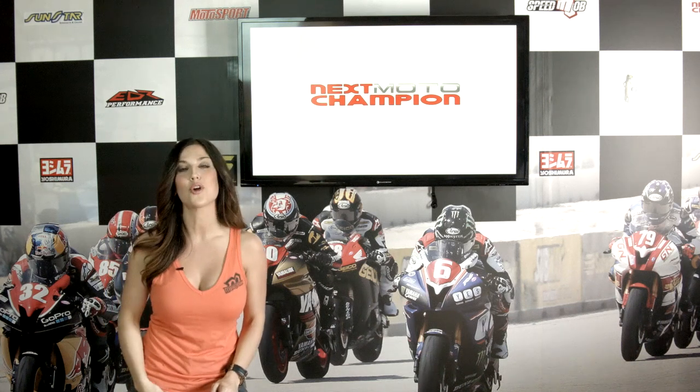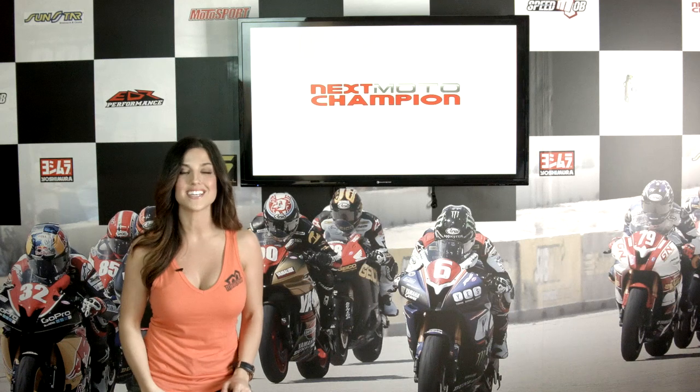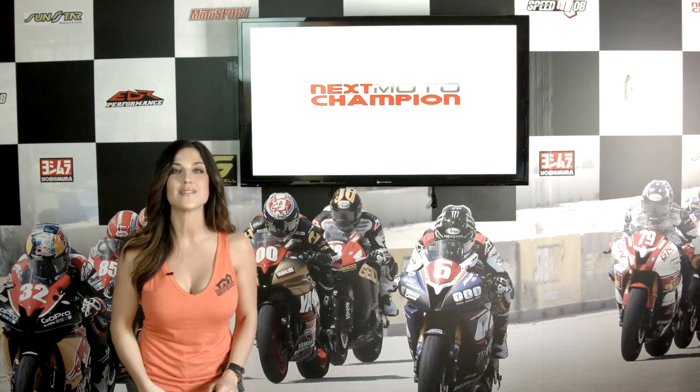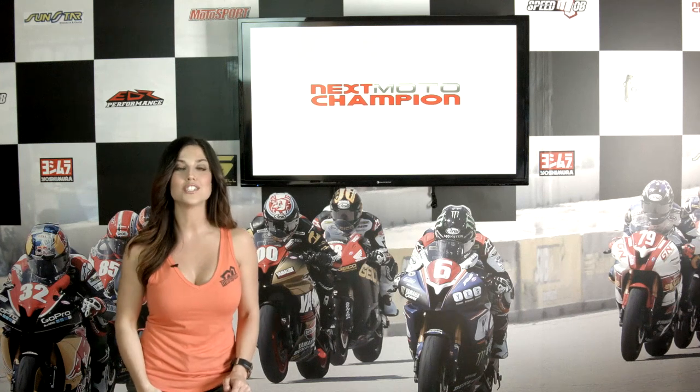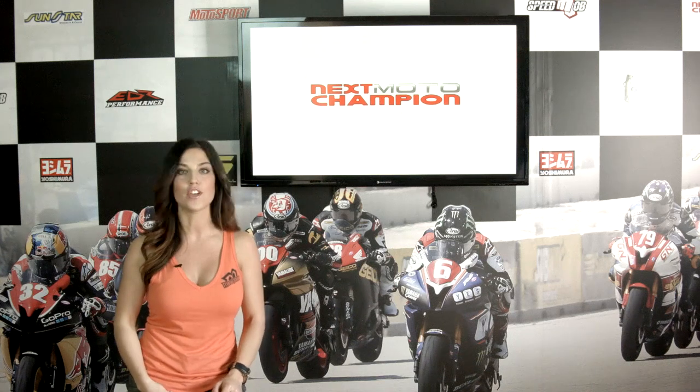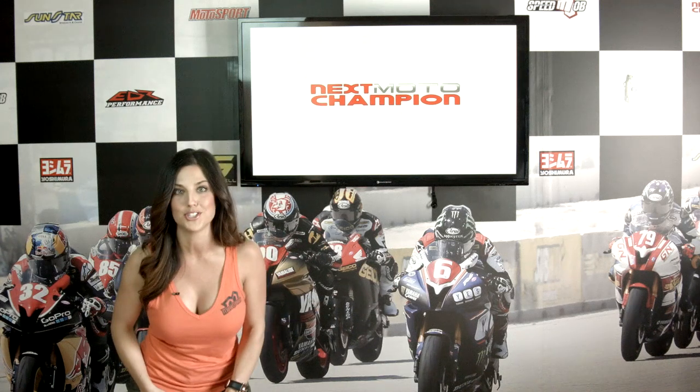Welcome to the Next Moto Champion Talk Show. I'm Danielle Thiel and my co-host John Boucher. We bring you the future of motorcycle racing here at Next Moto Champion. World Superbike is two rounds in and the heat is on. This month's issue of Next Moto Champion Magazine has Leon Haslam on the cover, and we're following him, Rea, Lowes, Davies, and all the young and hungry World Superbikers on their way to a new championship.